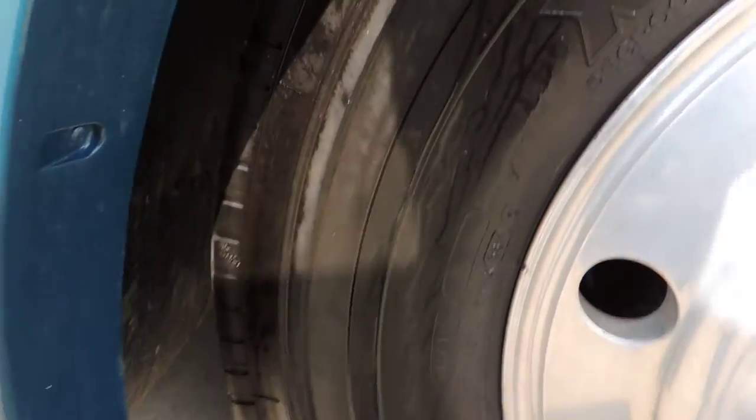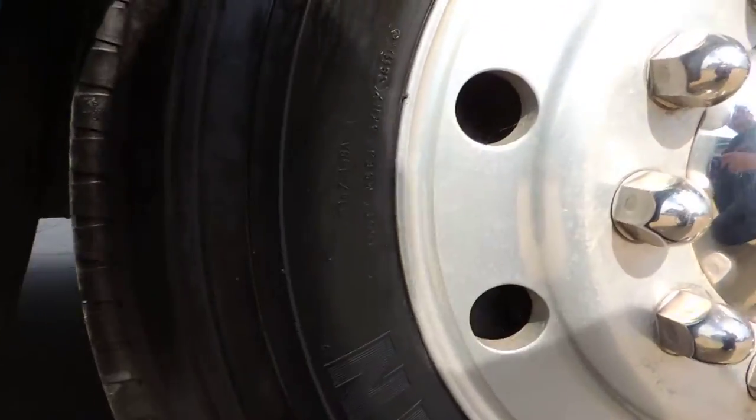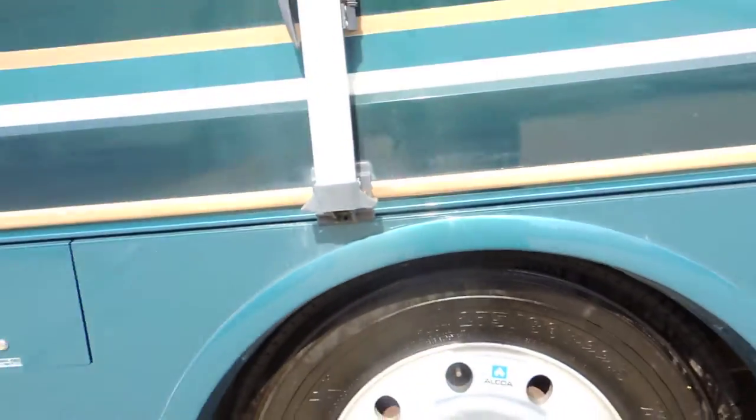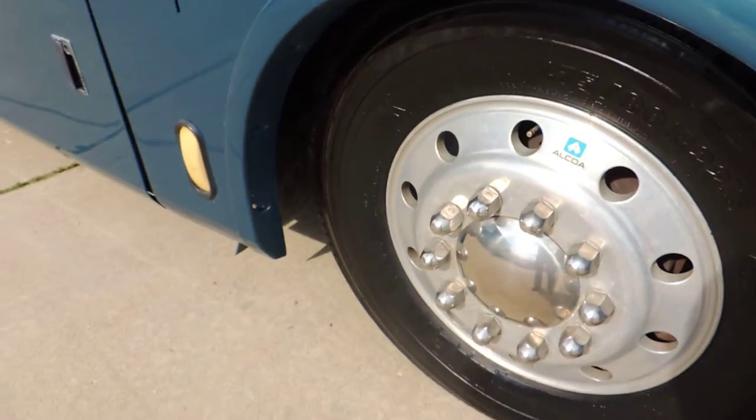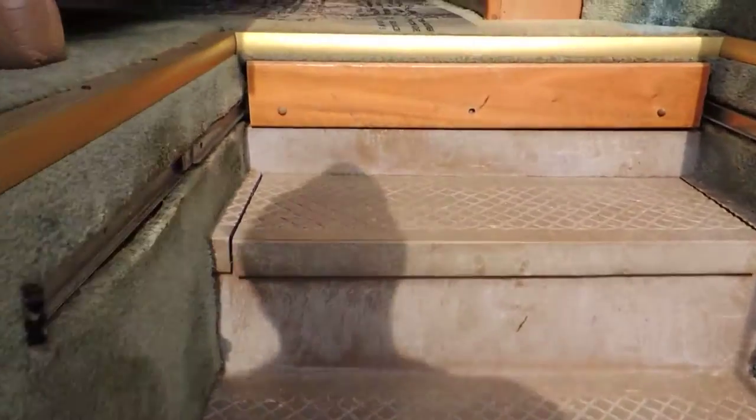The tires have just been replaced. They're Michelins — date code 3811 on all six, all the way around. They're in great condition, excellent tread, not weather-checked, just replaced on Alcoa aluminum rims. We'll walk inside — it has an electric step.